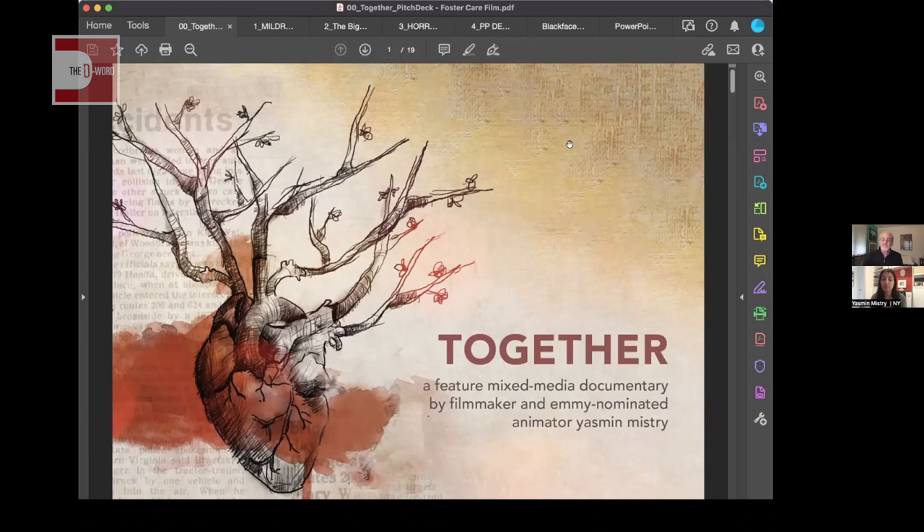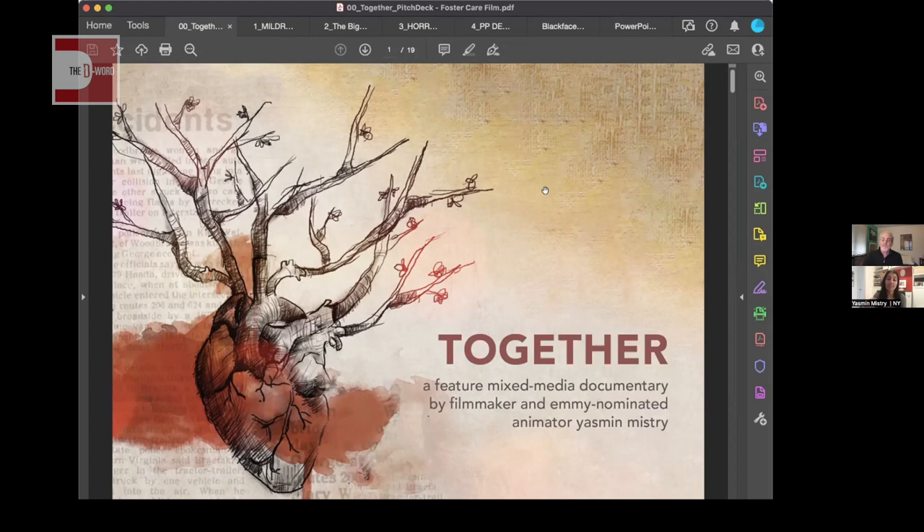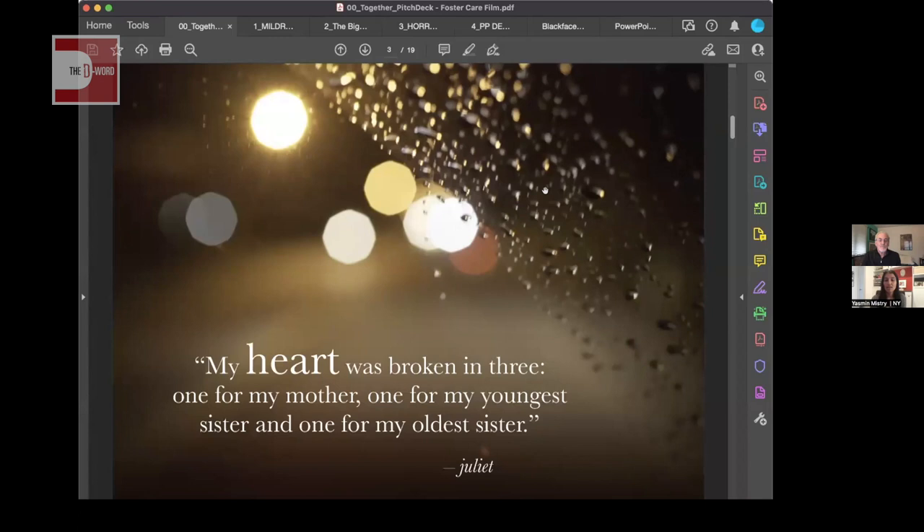The cover sheet is really important — it should visually convey your overall look and feel and clearly state the title and what your film is. In our case it's a feature documentary using mixed media. A lot of decks that came in weren't clear about format until much later. On the logline page, I have several versions of the logline worked through for different grant applications, and I went with one of my shorter ones.